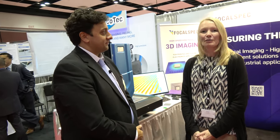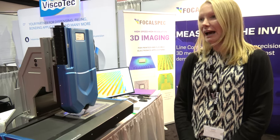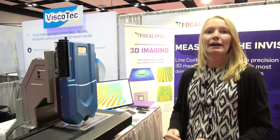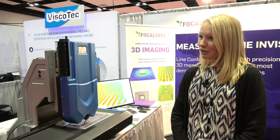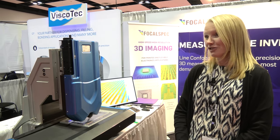What do FocalSpec do? FocalSpec builds LCI sensors and scanners — 3D line confocal scanners. The beauty of our technology, which is unique, is that we are able to combine 3D tomography, 3D topography, and also 2D intensity imaging into one sensor.